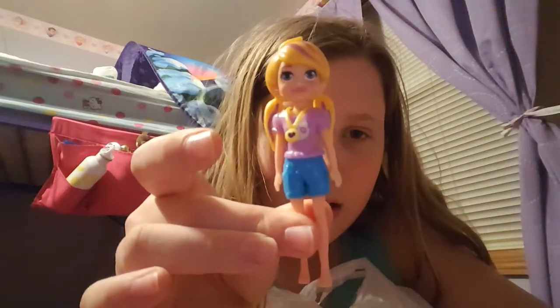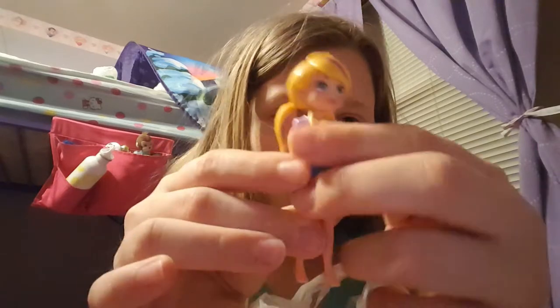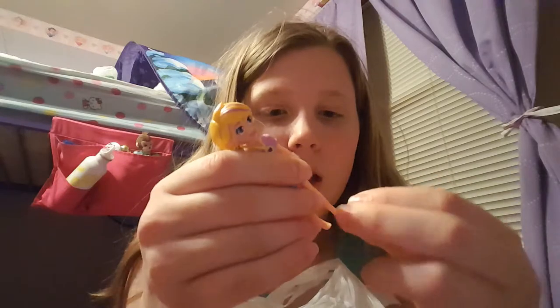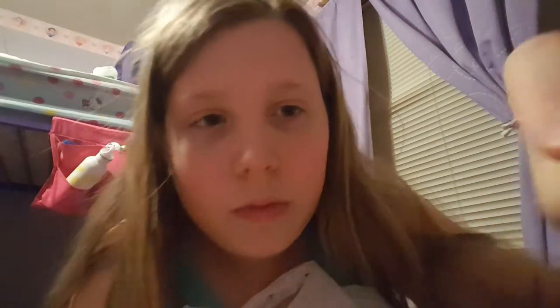First, they have Polly Pockets there. She's got a cute little panda shirt and stuff. I kind of already lost her other shoe because they come off really easily, but there's that.